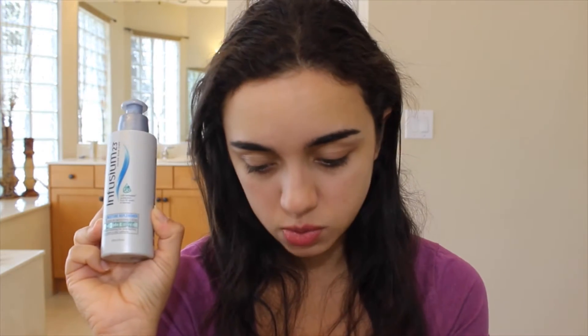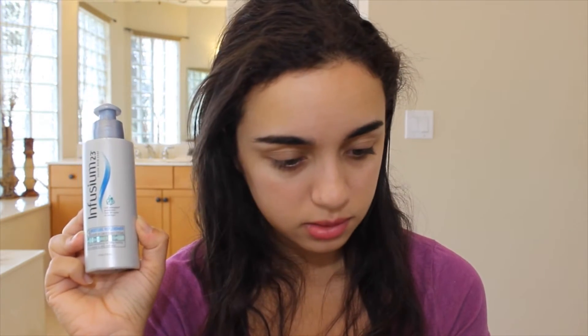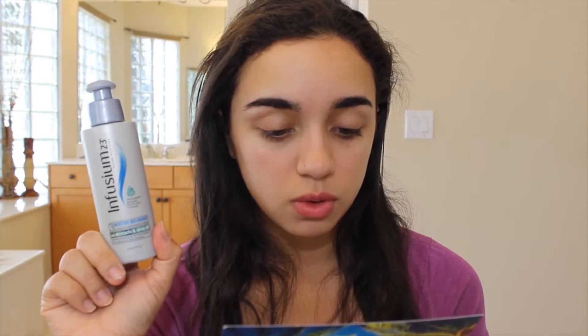The next thing I have is from Infusium — if that's how you pronounce it — Infusium 23 Salon Hair Care. It's a leave-in smoothing cream with avocado and olive oil, four fluid ounces, and retails for $6.99. It helps prevent frizz and gives silky softness. I love getting hair products because with curly hair it's hard to control frizz sometimes, so I can't wait to try it out.